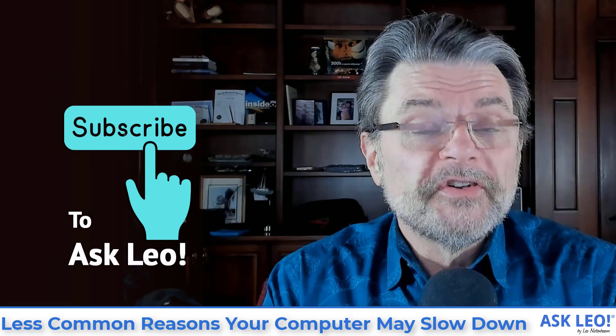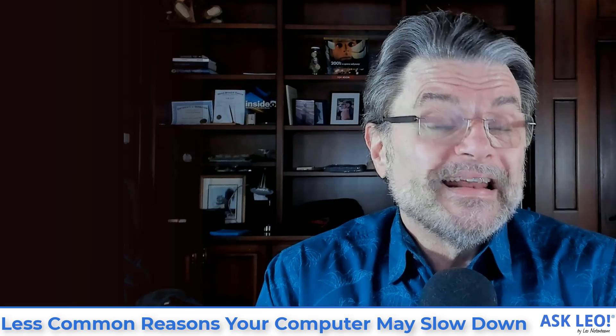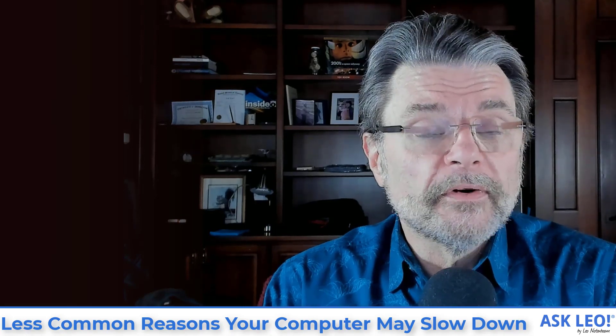I hope that was helpful. I hope this entire series on performance was helpful. For links to that entire series, any updates, comments, and related articles, visit askleo.com/126880. I'm Leo Notenboom. This is Askleo.com. Thanks for watching.